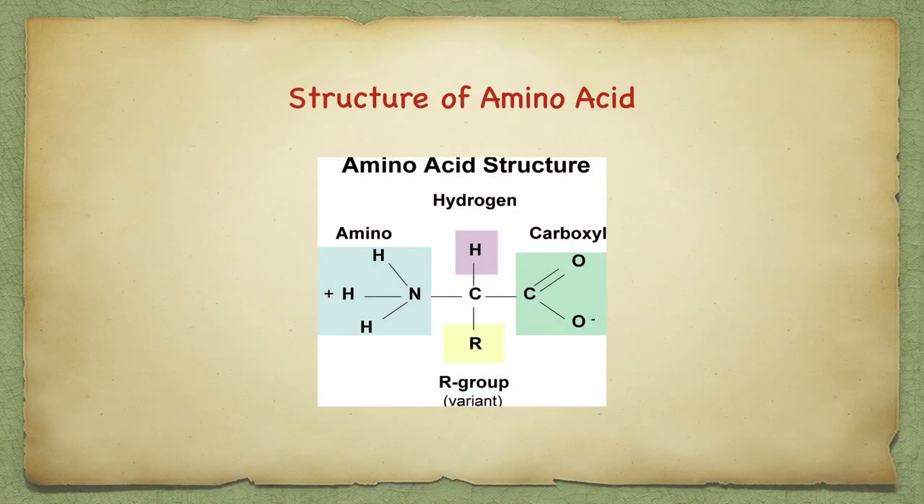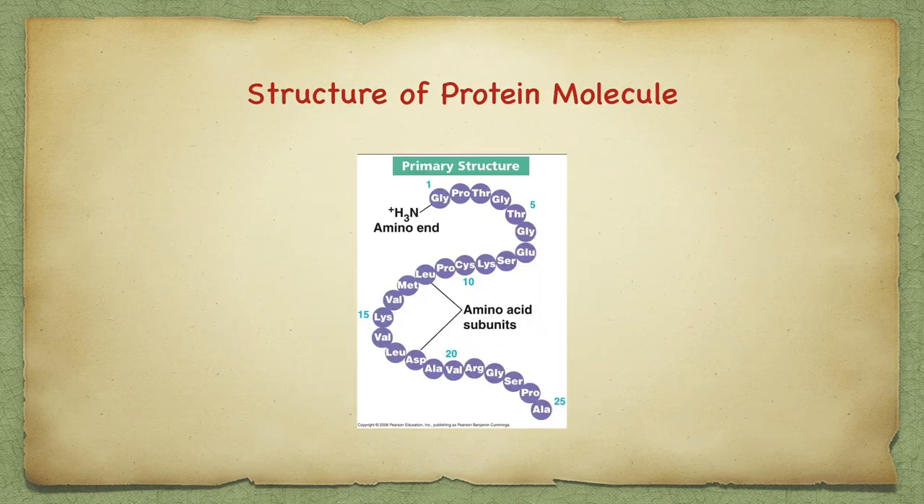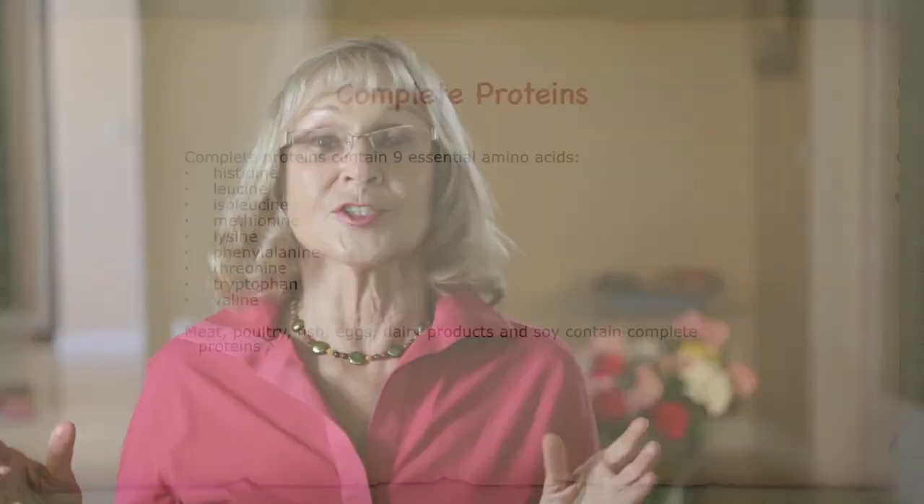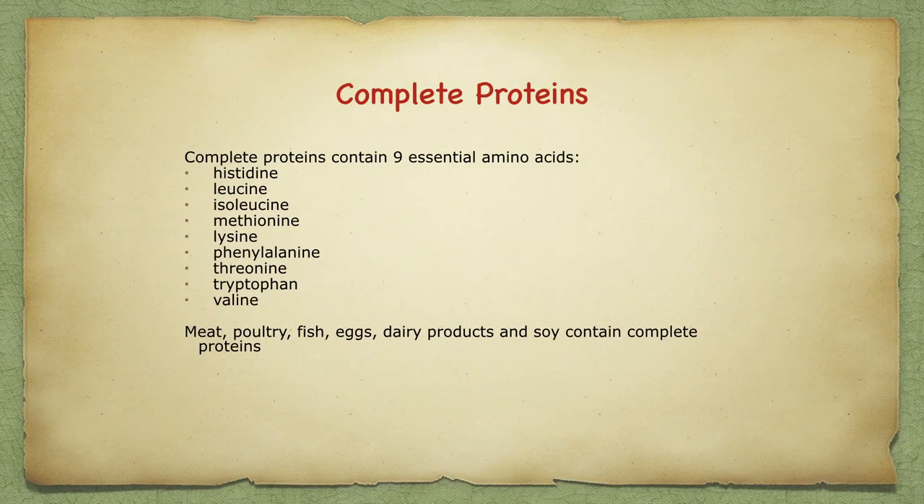There are nine essential amino acids — meaning we can't make them or can't make enough of them in our body. They are directed by the DNA in the cell's nucleus to form protein molecules, which also go on to form tissues like fascia, vasculature, and muscles. The nine essential amino acids are histidine, leucine, isoleucine, phenylalanine, threonine, tryptophan, and valine. They are very available in meat, poultry, fish, eggs, dairy products, and even soy.